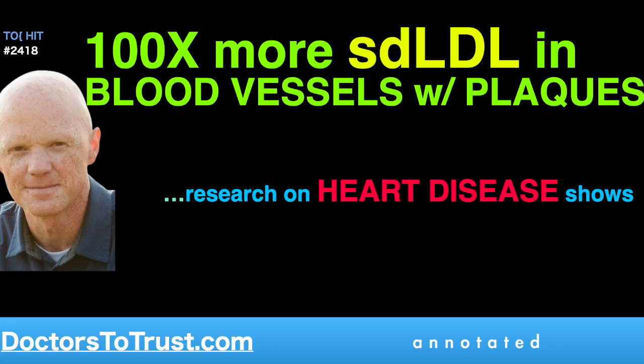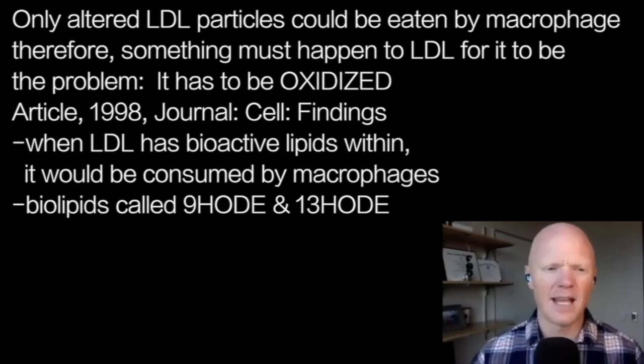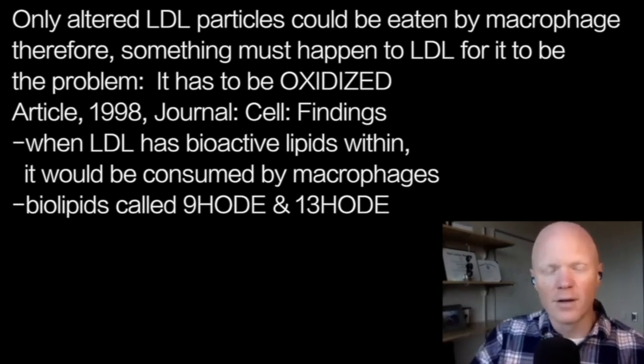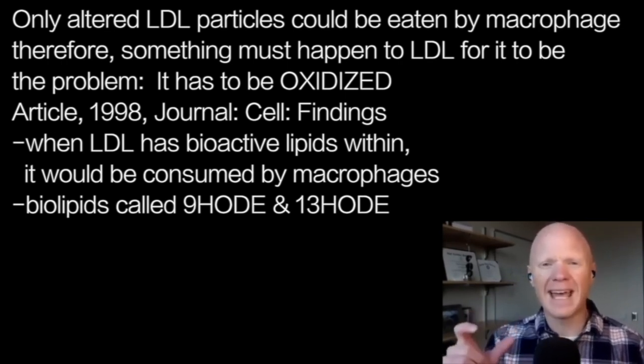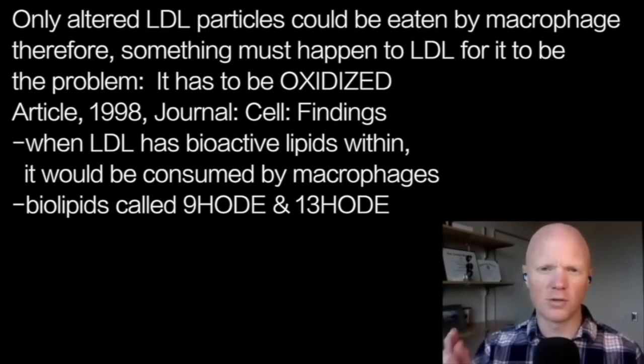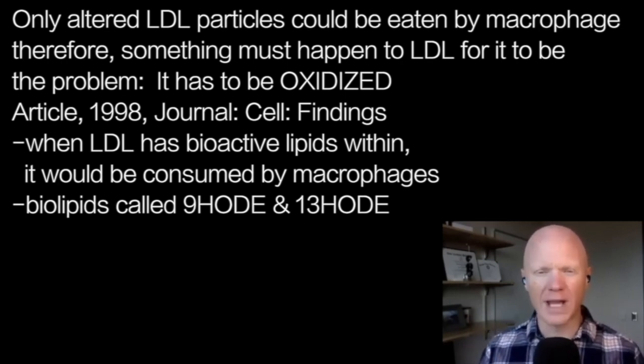One of the key things that happens to LDL is that it gets oxidized. The next article I would refer to — we have links to these — is an article published in 1998 in the journal Cell. The manuscript is titled 'Oxidized LDL Regulates Macrophage Gene Expression.' What they found was that when LDL had these bioactive lipids in it, the macrophage would consume it. The bioactive lipids in particular were molecules called 9-HODE and 13-HODE.